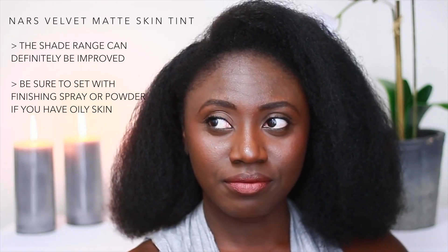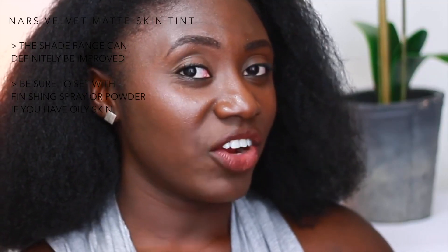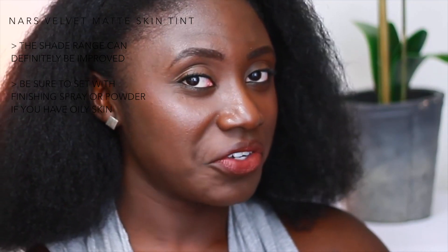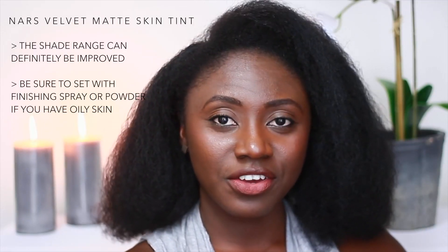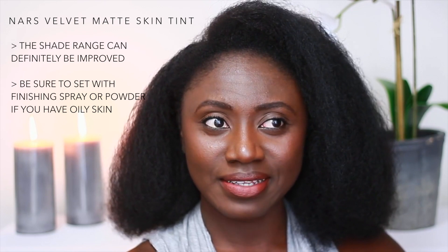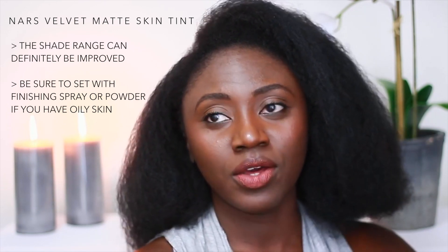My only con — and I don't even know if I'd really call this a con — is that it says it's supposed to be a matte foundation. I don't know how mattifying this looks to you on camera, but I think I look pretty dewy. But for an oily skin girl, I don't expect it to be any more matte than this, because I don't look shiny — it just looks dewy — which I really enjoy about this product.